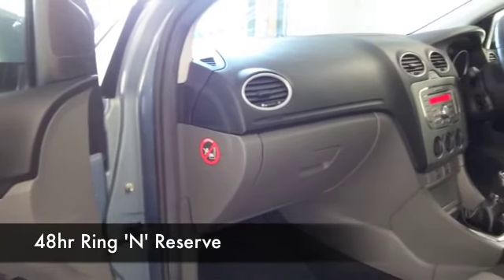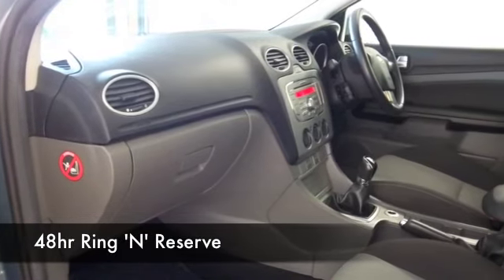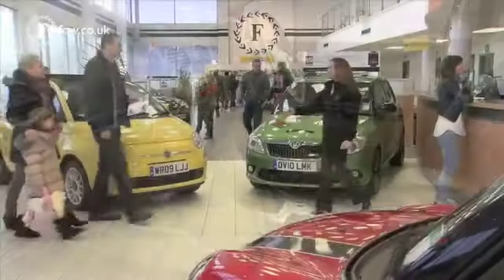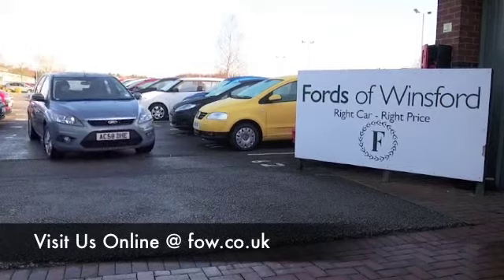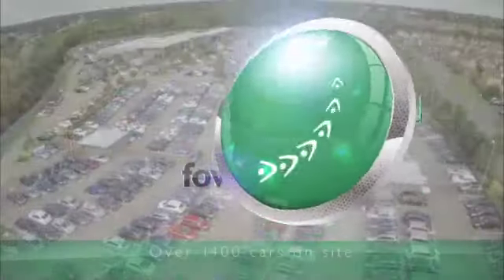Now if you like the look of this car but you're not sure if the figures are going to work out, we do have a play around with our finance calculator on our website. Most of our cars are eligible for PCP or traditional finance, no problem. And don't forget you can part exchange — come and discover this great car for yourself at Fords of Winsford.